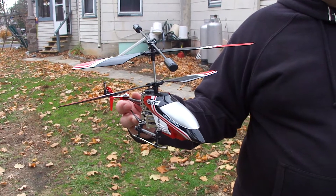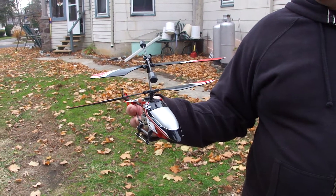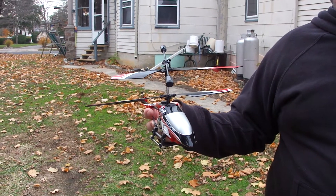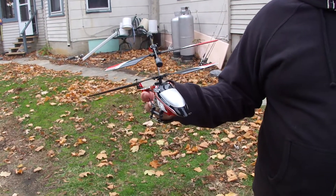This is the Costco Interceptor 052. You can get it for about $34 at Costco. I'm just going to give it a short flight today because it's a little breezy and it'll probably blow around quite a bit, but I wanted to show you this.